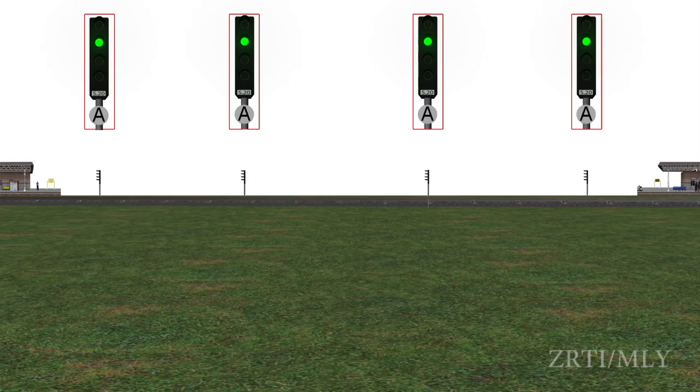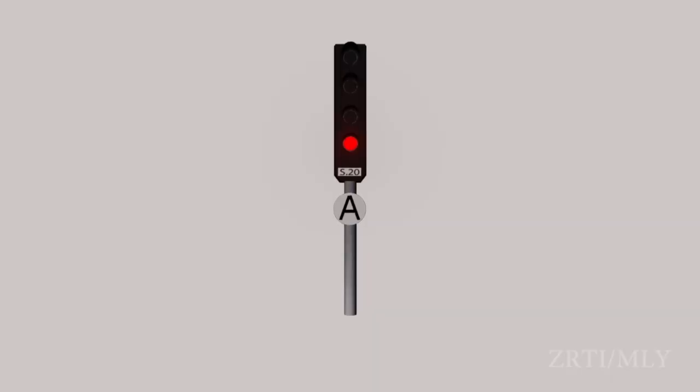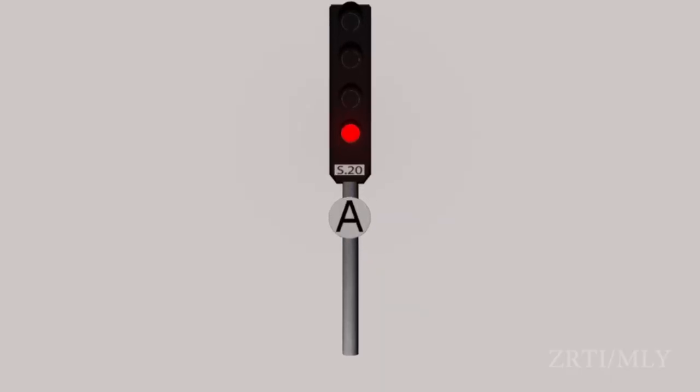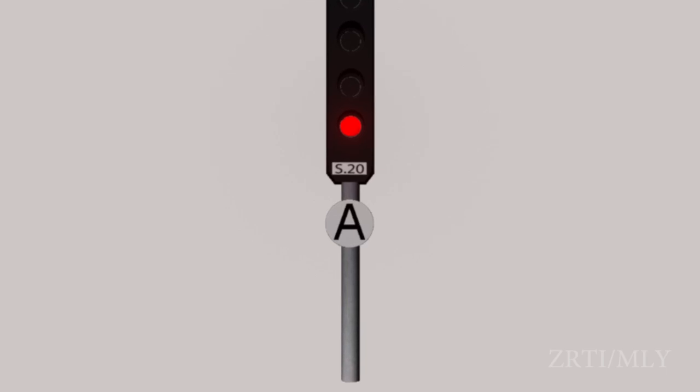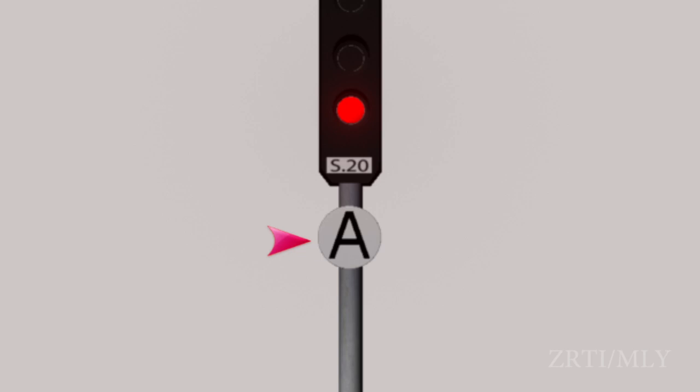Automatic block system. Wherever trains are working on automatic block system, the line between two adjacent block stations is divided into a series of automatic block signalling sections, and entry into each is governed by a stop signal. This stop signal, identified by black letter A on white plate, is called an automatic signal.